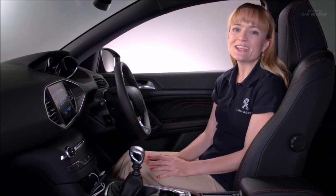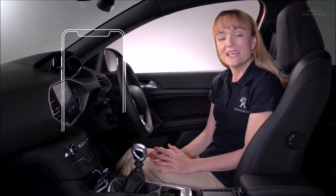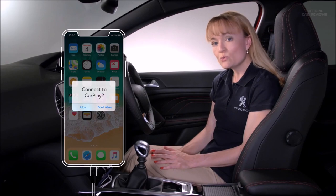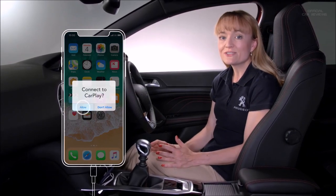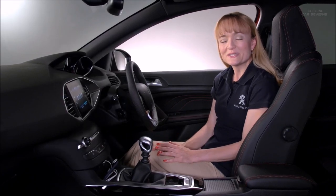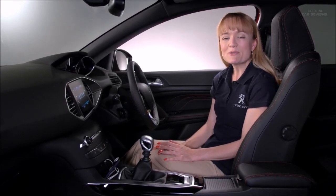I know what you're thinking — it will be complicated to set up, right? Well, good news. With a new phone, all you need to do is plug it in and have it switched on. It will ask you if you want to be connected and if you trust the relationship. And there it is. Job done. It's as simple as that. Apple CarPlay — simplicity personified.